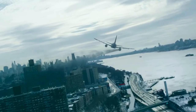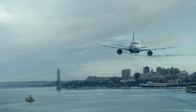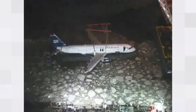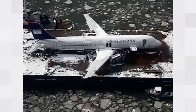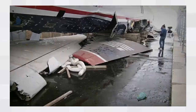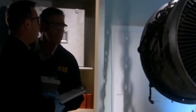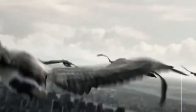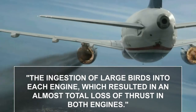Having secured the aircraft in place, the next step was to safely remove it from the river. According to the BBC, this took place on January 18th, three days after the ditching, using a crane. That night, NBC reported that the aircraft's largely intact remains had been loaded into a barge, which then took the plane to New Jersey for examination. The investigation looked at all piloting and technical aspects and concluded that the probable cause was the ingestion of large birds into each engine, resulting in an almost total loss of thrust in both engines.